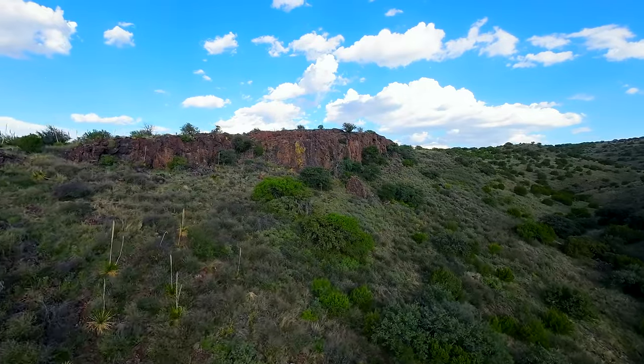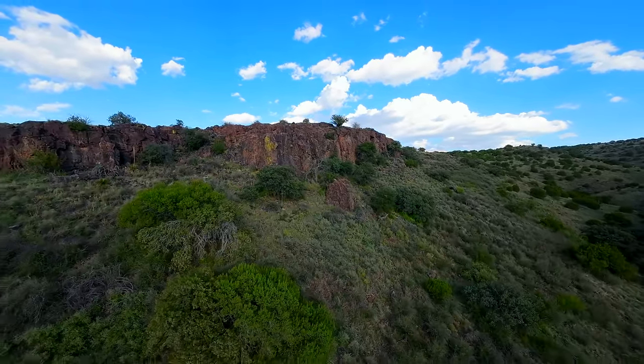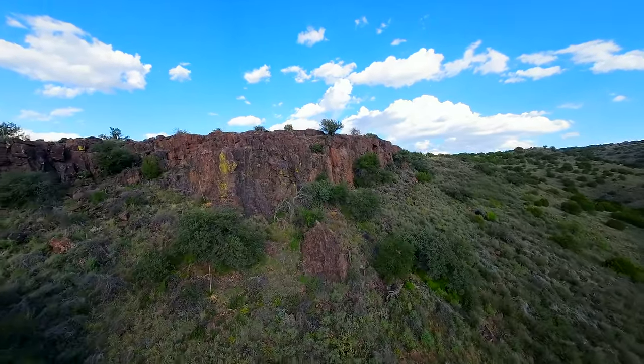Three Bears Ranch has several massive rock formations that tower in the sky and sit as a centerpiece for the homestead.